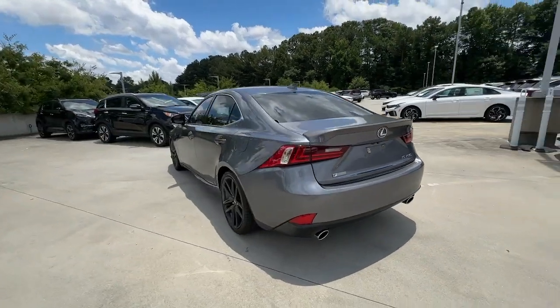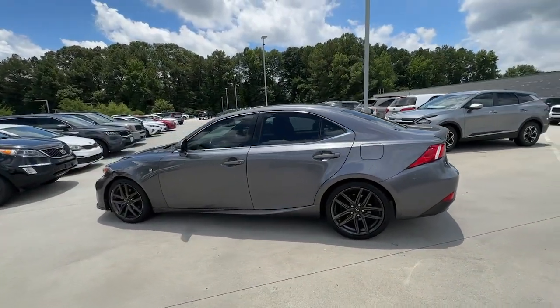Its suite of driver assist tech has your back so you can relax and enjoy its velvety smooth ride.